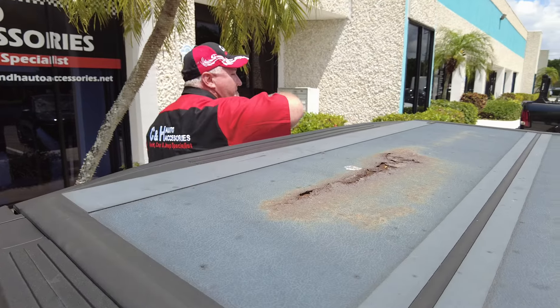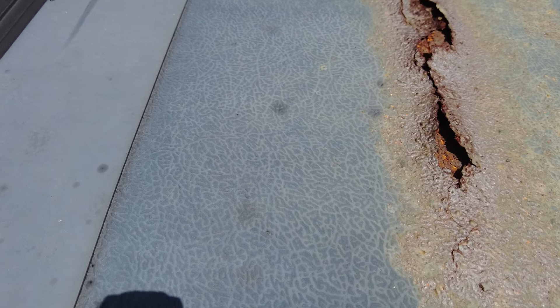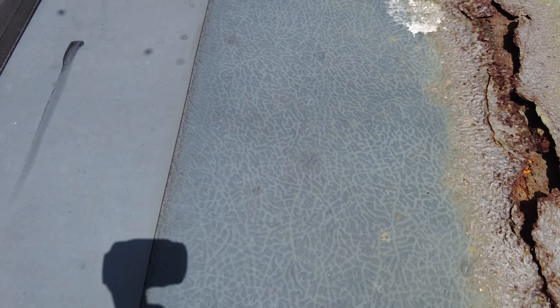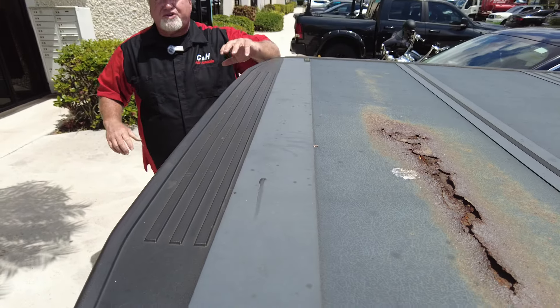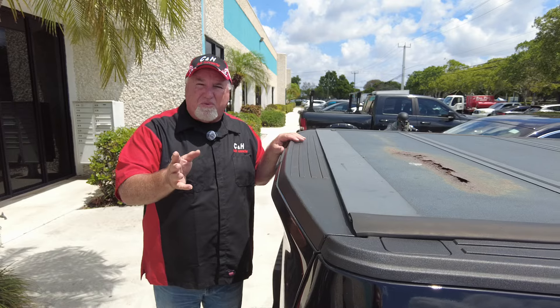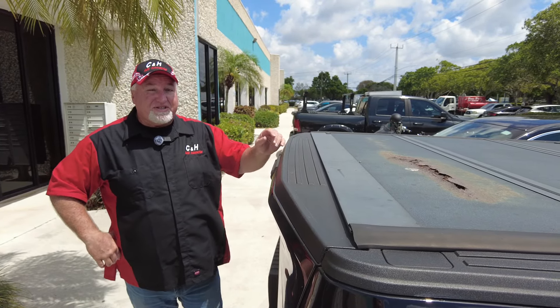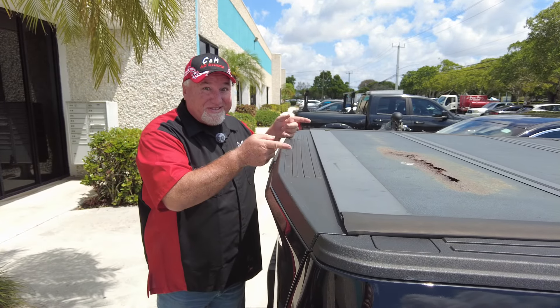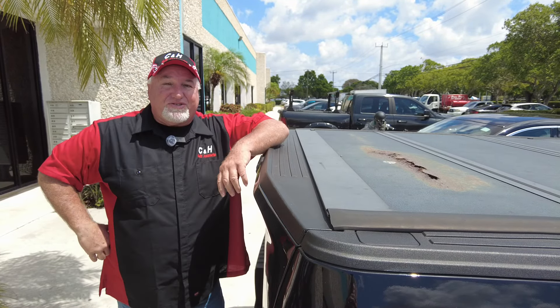Proven Ground — I never heard of it, and I know why: because it's an Amazon special. Do yourself a favor. Do you want that on your vehicle? I'm sure you don't. Call us, let us put you in the right product — a good quality product with a very good warranty. Then you don't have to worry about this. I'm Chris with CNH Auto Accessories, and I did not put this on, but I'm going to make sure you don't get this cover. Thank you so much.